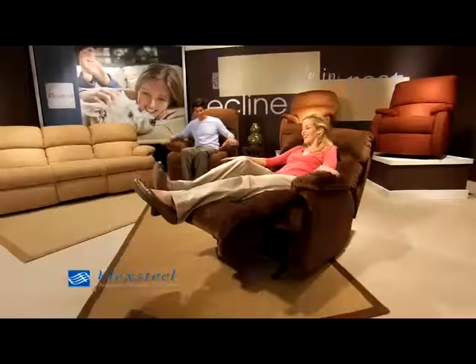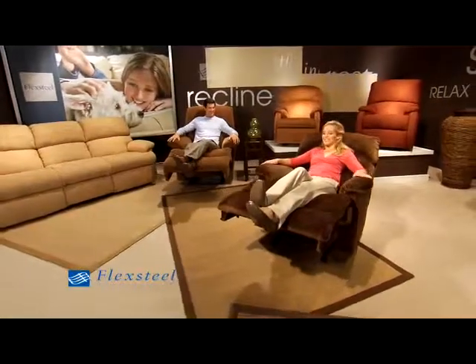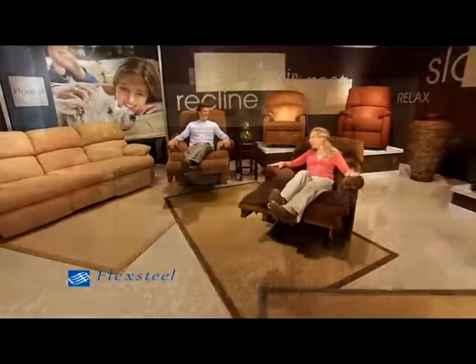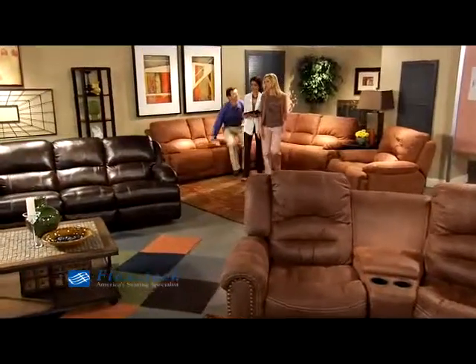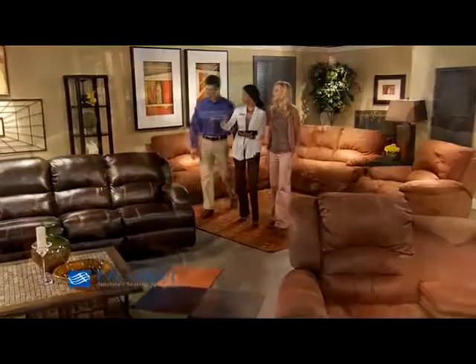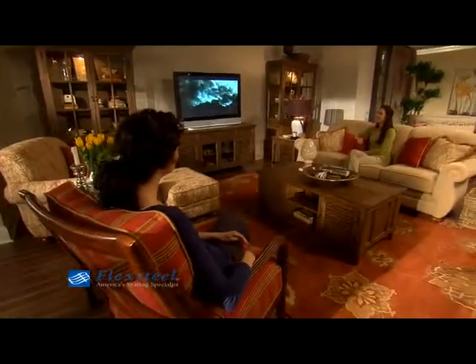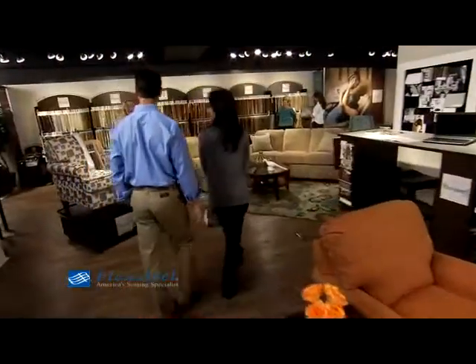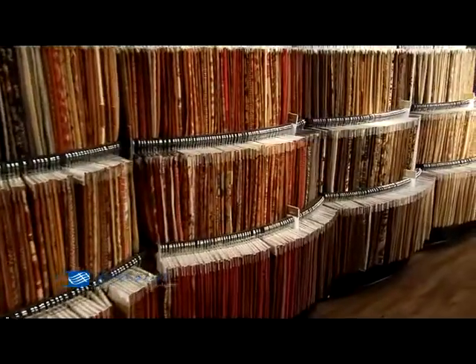It's little wonder that FlexSteel is known as America's Seating Specialist, with both stationary furniture and motion furniture designs for almost every room in the house, including sofas, love seats, chairs, recliners, ottomans, occasional table groups, and more. In fact, FlexSteel's fashion-conscious designers offer hundreds of frame styles and over 1,800 fabric selections.